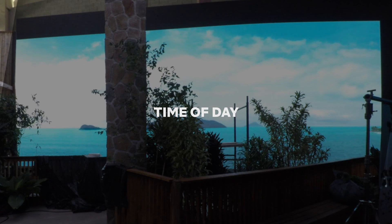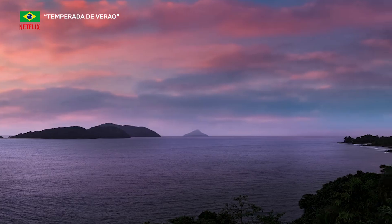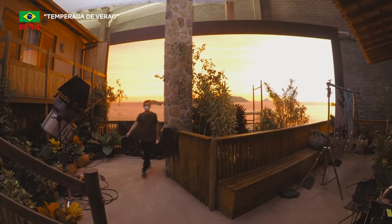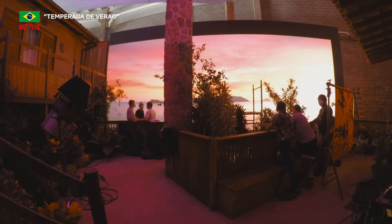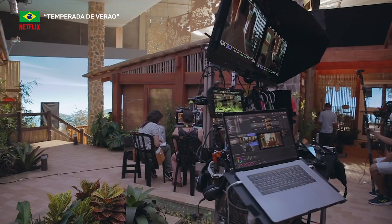The time of day when the scene takes place may also inform your decision. Using virtual production can extend the time you have to shoot during golden hour, dusk, sunrise, sunset, or a foggy evening. You can shoot at night all day long, so no need to shoot into the wee hours of the morning. Your crew will probably appreciate that.